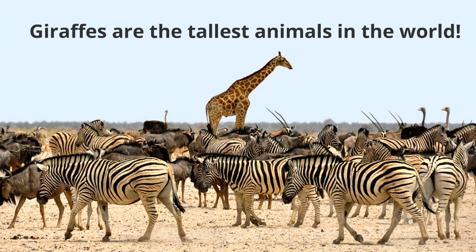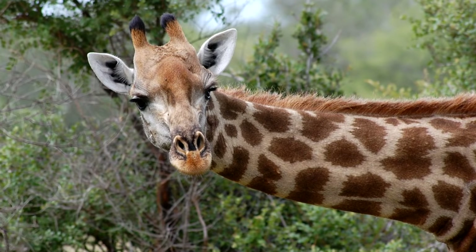So much of that height comes from their long necks, and giraffes are famous for their necks. Earlier we mentioned that giraffes are from the continent of Africa — Africa is the only continent where giraffes live in the wild.